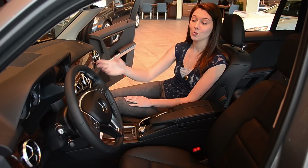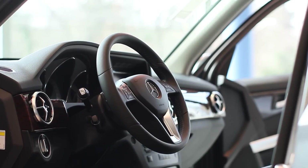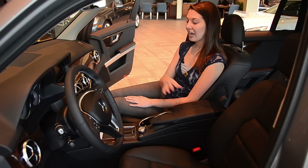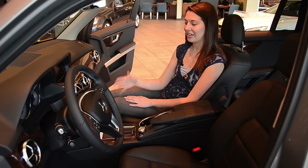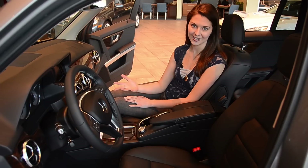It also has manual paddle shifters if you do want to switch to manual. The steering wheel is wrapped in leather and is very soft. We have the console here and then this particular model also has heated seats, which is a great added feature but again that doesn't come standard.